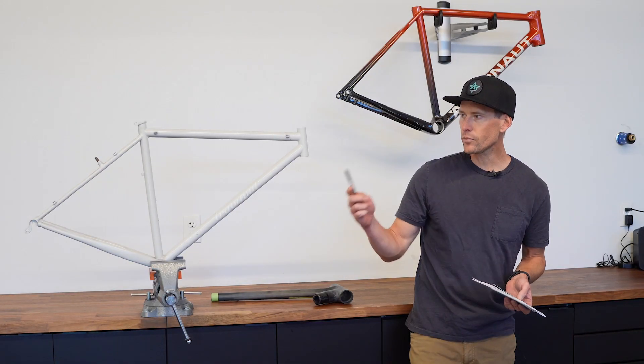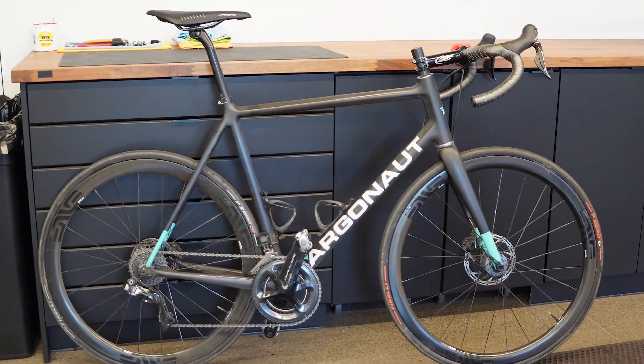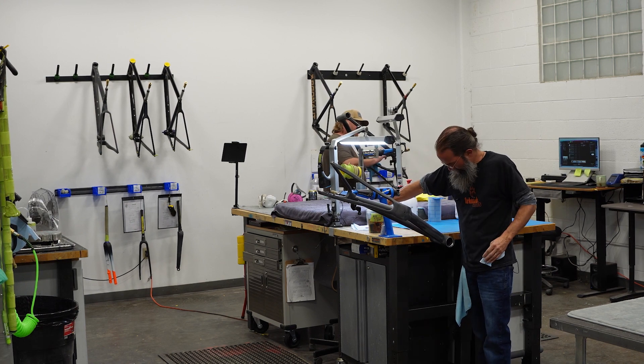Some quick background on Argonaut. Ben Farver started making steel bikes in Oregon in 2007, later moved to carbon using a local facility, and in recent years built a brand new facility to bring everything in house. The RM3, the road model which came out last year, was the first new bike out of this new facility, and now the GR3 is the second.